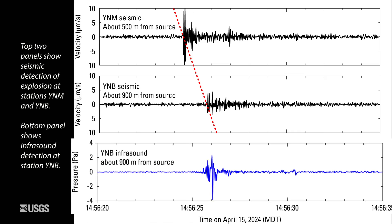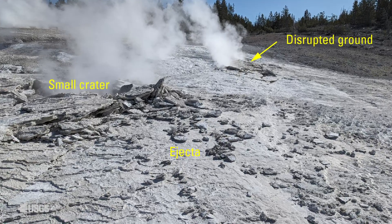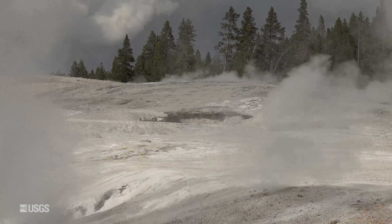So we heard the explosion. Once that explosion happened, it created a crater that was about 10 feet across and a lot of disrupted ground. All of the water activity up there stopped.